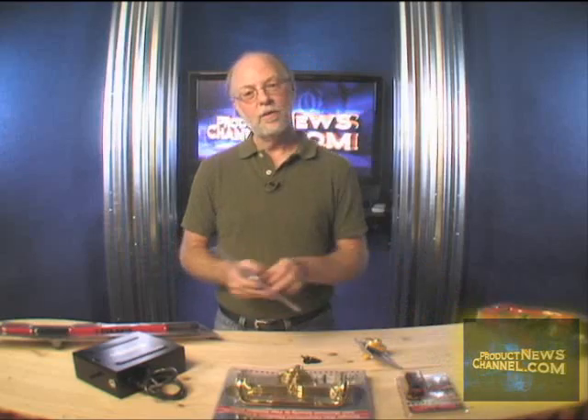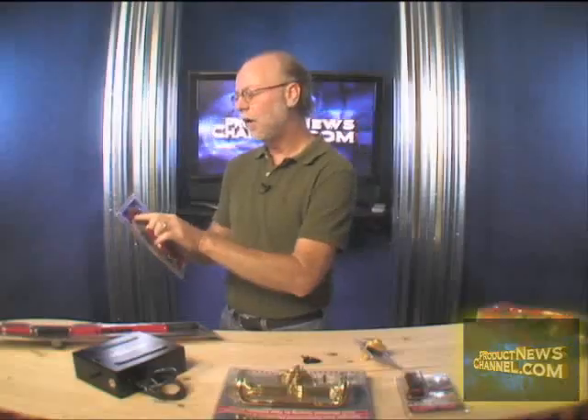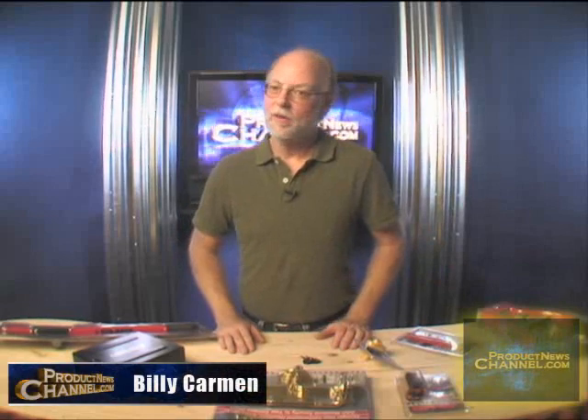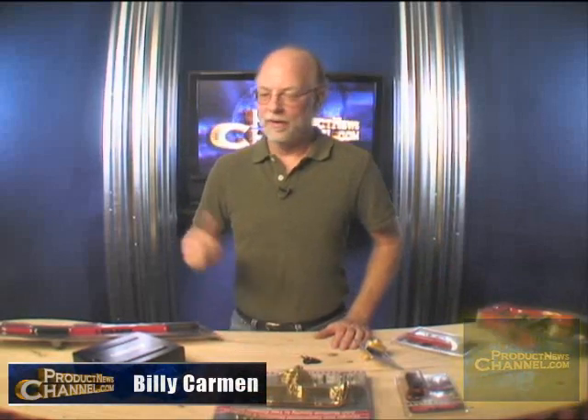And another great product, just to mark your possessions — the Club ID Pin. This is an ultraviolet marking system for your possessions. Well, there you have it — a growing product line from Winner International. I love seeing great product lines grow, and this is definitely a winner. Until next time, I'm Billy Carman from Product News Channel. Thanks a lot.